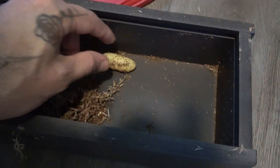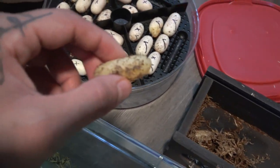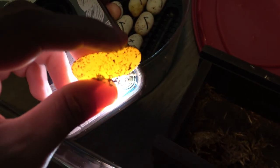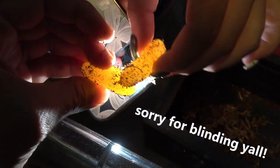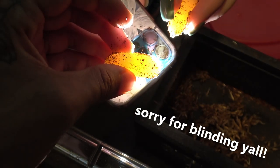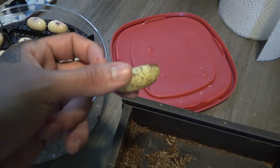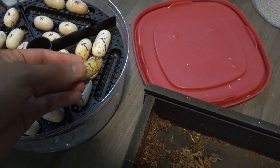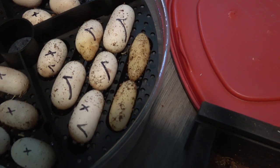Now this egg you can kind of tell just looks different from the rest. But even when you candle, there are no red spots, no veins. If you are a snake person you probably know that this is a slug. If you are not, this is what a slug is. We're going to put it in here anyway and give it time like the other eggs — maybe a miracle happens and they hatch anyway.